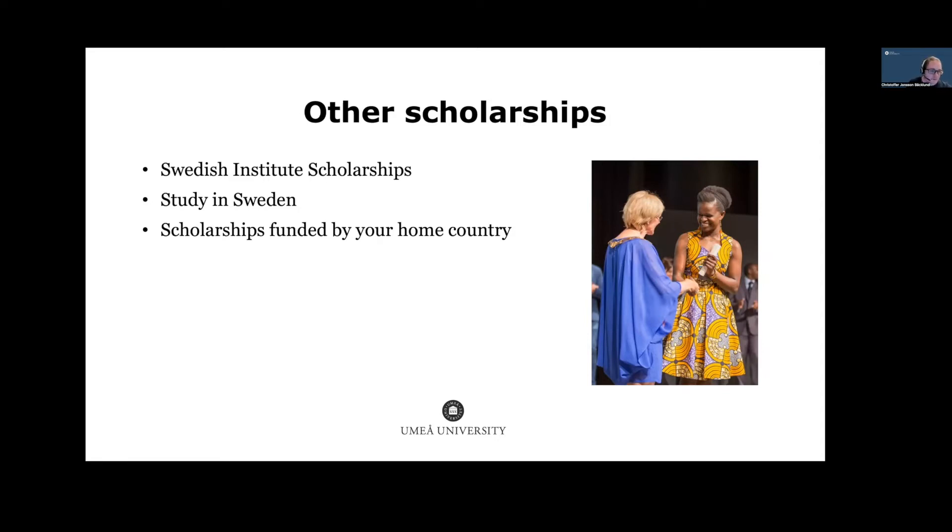There are also Swedish Institute scholarships — a link will be posted in the chat. Note that they have a different application timeline; the next round opens in February 2023. You may also find information about other available scholarships via the Study in Sweden website. If you have scholarships available in your own country, that could also be a possibility.